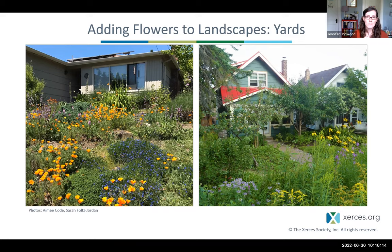There are three main stages of growing plants for pollinators: planning, installation, and maintenance. Before you dig, planning is crucial — it helps you assess conditions, think about how you'll use the space, select the plants you need, and design the space. Then you prepare the site, install those plants, and reap the benefits.